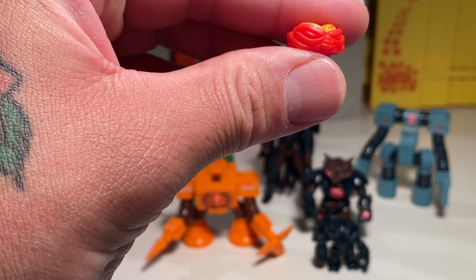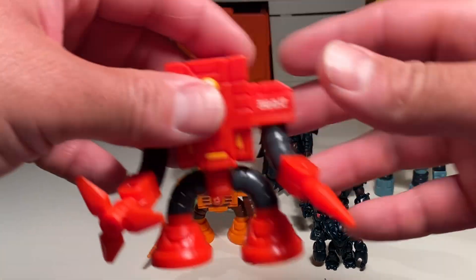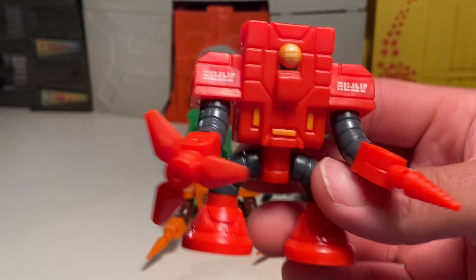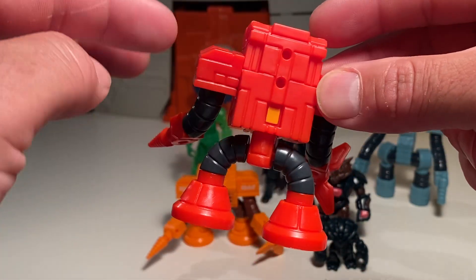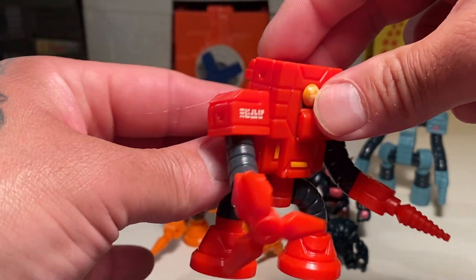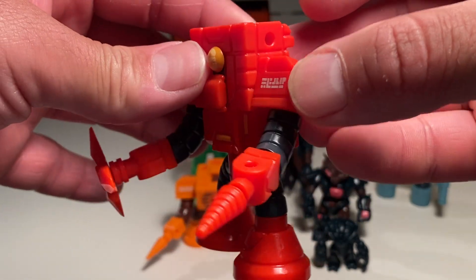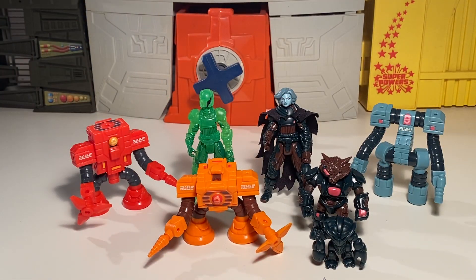We've also got one for the Beta Synchrodrone, which we're going to check out next. Here's the Beta — yeah, I like it, it's really cool. Totally reminds me of some cool old school McDonald's premiums but just a lot cooler. Good to add to the robot collection as far as your Glyos stuff goes. Really, really rad.